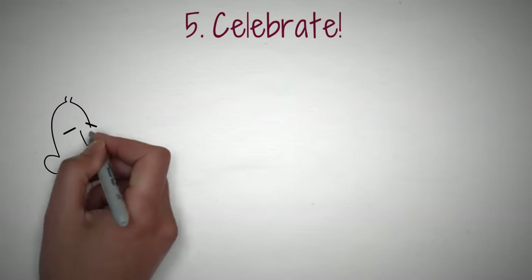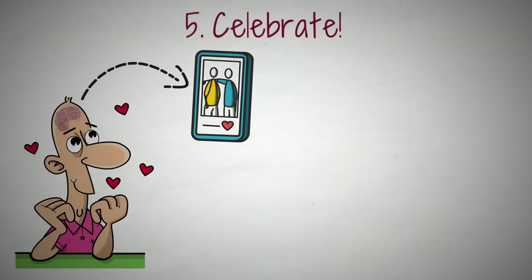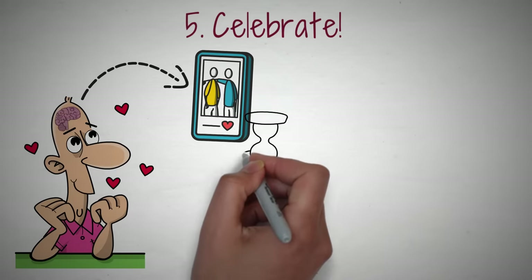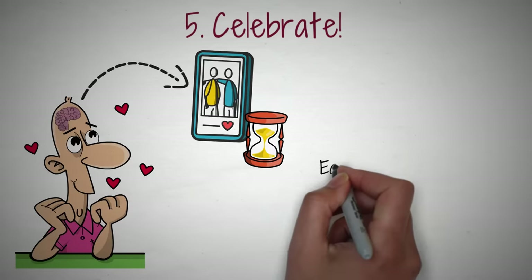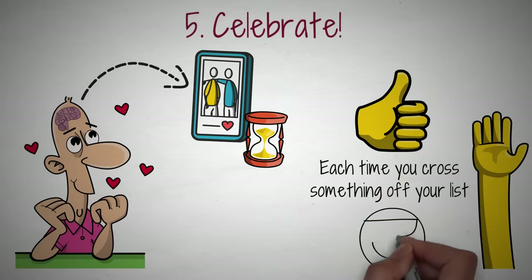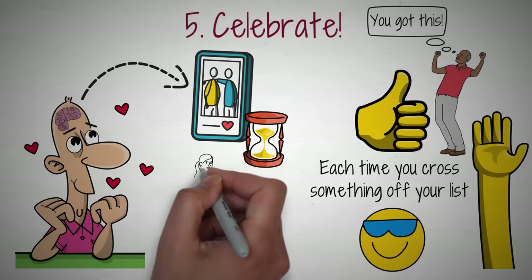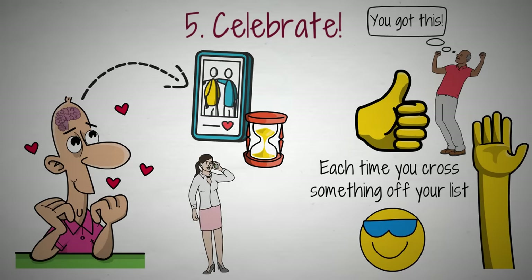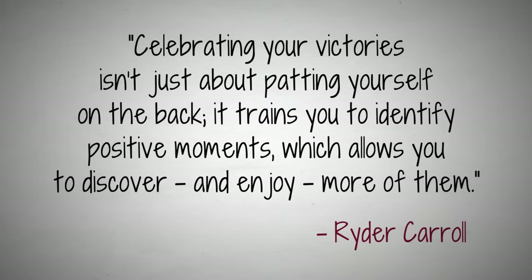Tip 5: Celebrate. Our brains love dopamine. When we scroll for hours on TikTok, our brains get tiny bursts of dopamine every time we laugh at a video or find something interesting — that's why we scroll for so long. That's why it's also so important to celebrate every task that you accomplish. Each time you cross something off your list, give yourself a high-five, a thumbs up, a big smile. Get up from your desk and do a dance. Do a fist pump — say, 'You got this!' If it's a big achievement, give yourself an even bigger celebration — call a friend or take the day off early. As Carroll puts it, celebrating your victories isn't just about patting yourself on the back. It trains you to identify positive moments, which allows you to discover and enjoy more of them.